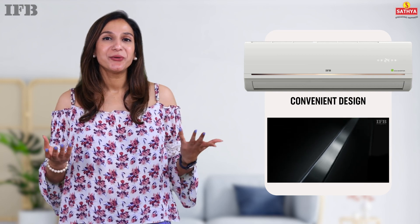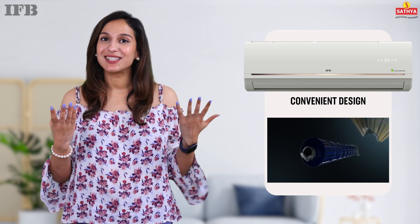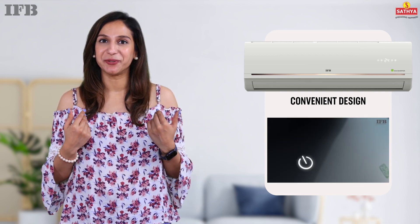With a sleek and compact design, the indoor unit fits seamlessly into your space. The lightweight build makes installation a breeze, ensuring your comfort is our top priority.